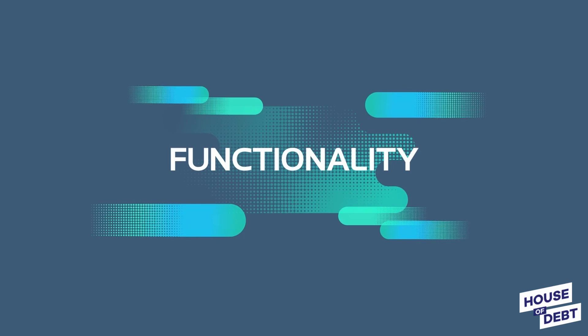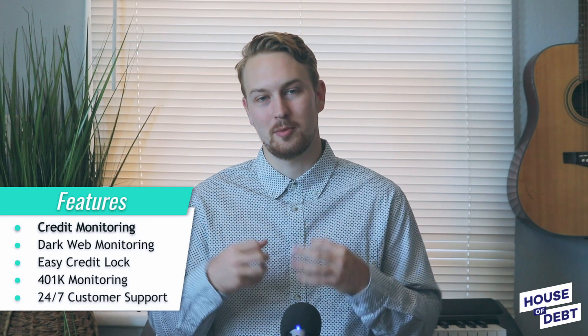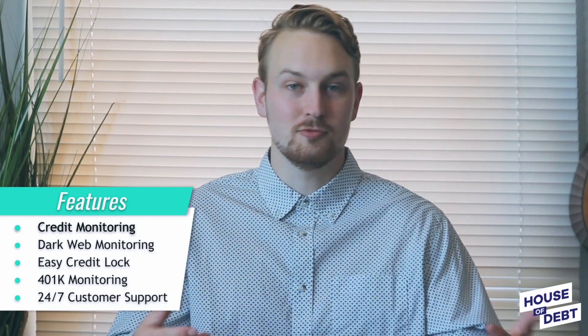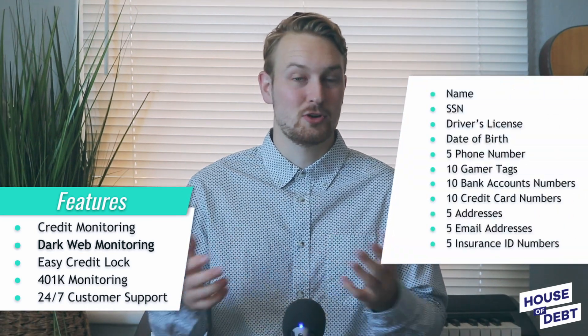Let's move into what Norton 360 with LifeLock can actually do. We'll be covering the details of the features from the Ultimate Plus plan. When you sign up, the first thing to know is that they are going to perform credit monitoring. You're going to receive your credit score from the big three credit bureaus — Experian, TransUnion, and Equifax. They're going to monitor these reports to ensure there isn't any fraudulent activity, such as people opening credit cards and loans in your name.